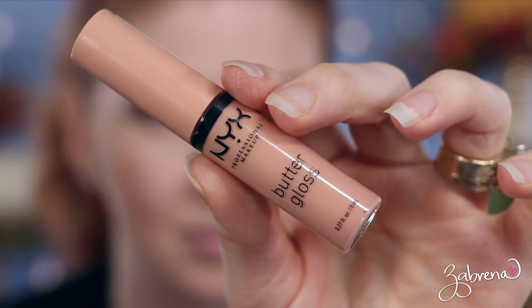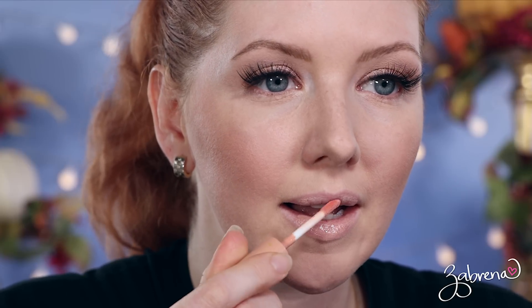NYX — I cannot believe I forgot to mention NYX in the first video. One of the best products they make are their butter glosses; it's one of my absolute favorites from this line. I like that it's a tint of color in a gloss, it's not sticky on your lips, and it lasts for a good amount of time — not like you're wearing a full-blown lipstick. My most favorite color is the one called Fortune Cookie, a very light peach that looks great.